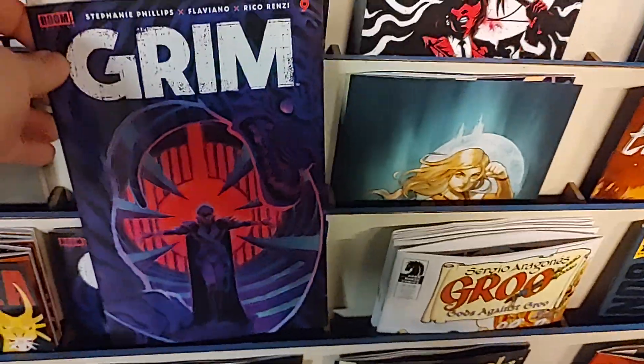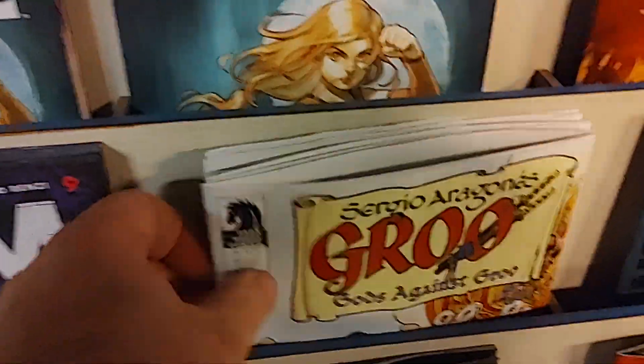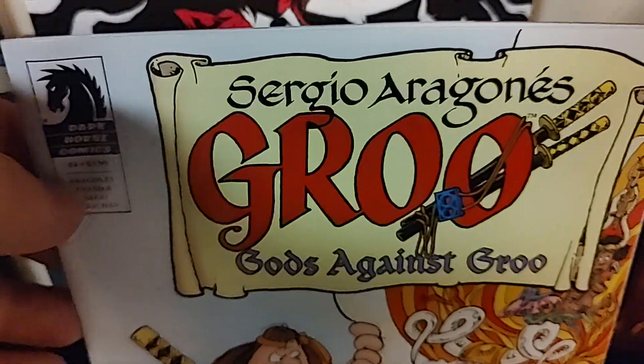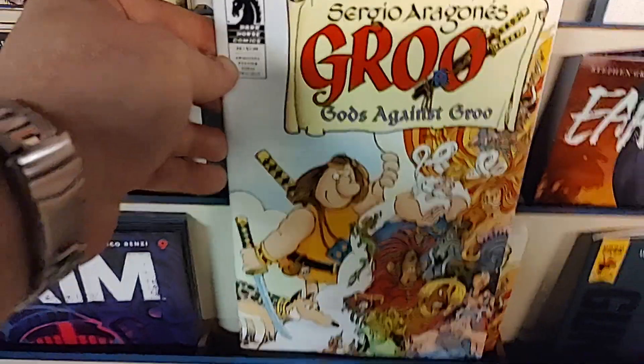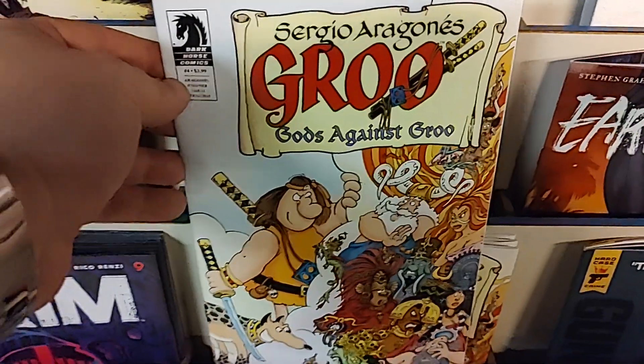Then we have Grimm, issue number nine. Then we have — oh, that's one of the greatest comic books ever written — Sergio Aragones' Groo. And there is a new series, Groo Against Gods. This is issue number four, the penultimate issue. If you've never read a Groo comic, you should go pick one up now, because Groo is just the best.